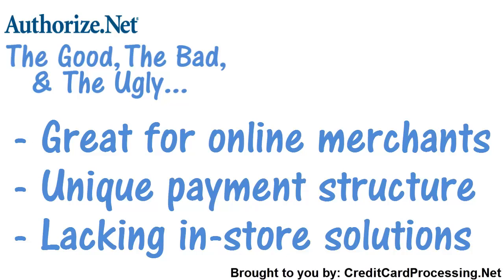No matter what company you choose to process your credit card payments, we at Credit Card Processing hope you feel a little more informed about your merchant accounting options. Be sure to be on the lookout for more company reviews coming soon. We'll see you next time.